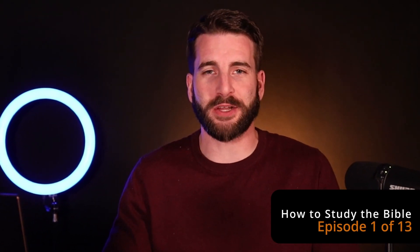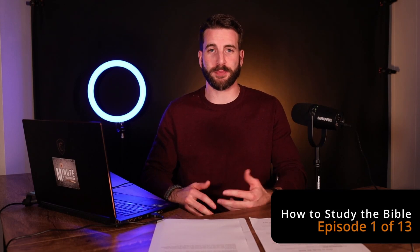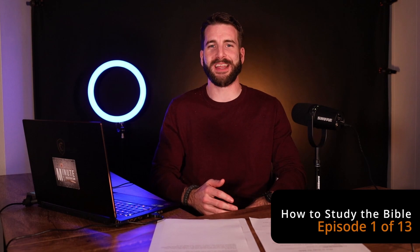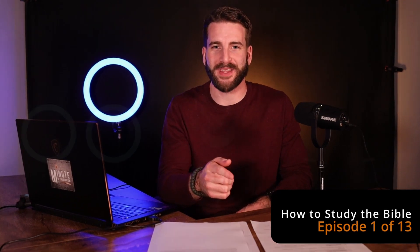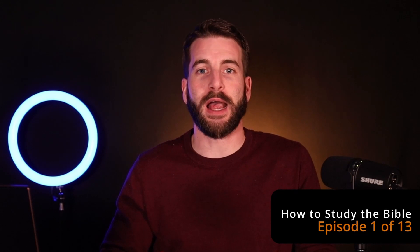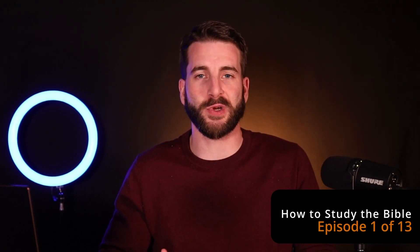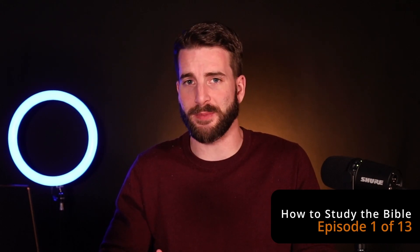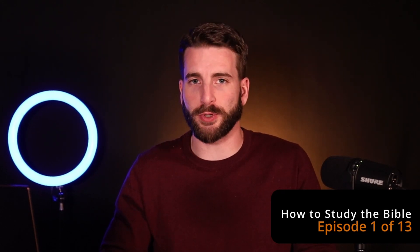I want you to take yourself back to sitting in a church pew somewhere, and the preacher told you — maybe even banged on the pulpit — you need to be studying the Bible. But how many times have they actually gone on to tell you how to do that? If somebody says read the Bible, there are tips to reading the Bible, and we're going to share some in this series.